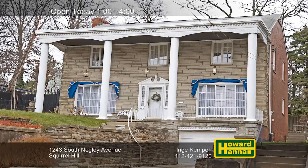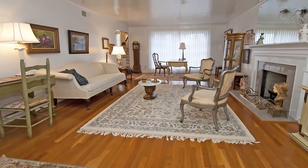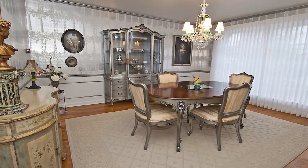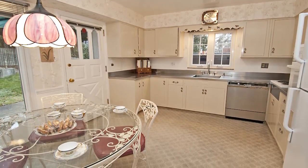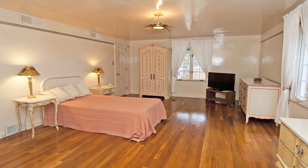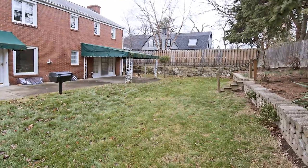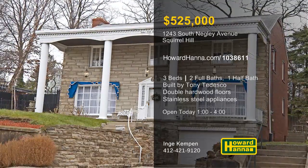Custom built by Tone Tedesco, this Georgian colonial in Squirrel Hill has three bedrooms and two and a half baths. Natural light streams through the living room's bay window, while a log-burning fireplace adds warmth and character. High-quality materials have been used throughout, including double hardwood floors to prevent squeaking. Prepare home-cooked meals on the kitchen's stainless steel countertop while enjoying views of the garden. There are three spacious bedrooms, including a master suite with a dressing area and a walk-in closet. The lower level is clad in knotty pine, and exotic plants and fire bushes adorn the extensive yard. For more information and a personal tour, drop in at today's open house and meet with Inga Kempen.